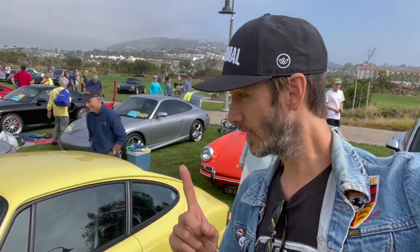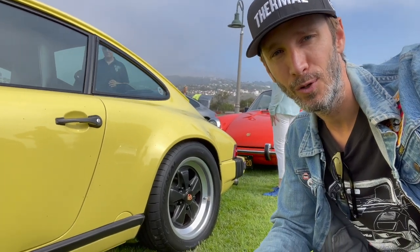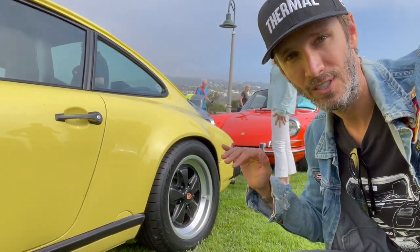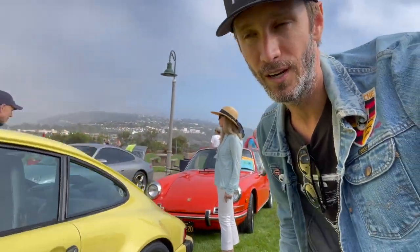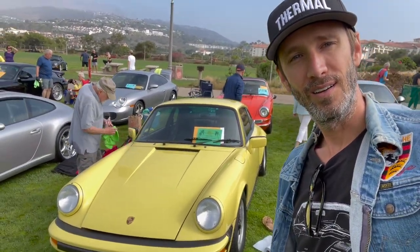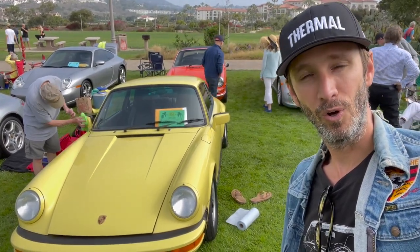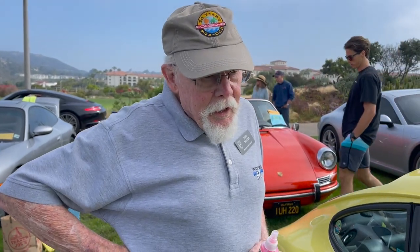So this color is actually called Summer Yellow. It's a one-year only color — what the owner told me — and it's been lowered in the back just a little bit. He said it was a little too low when he got it and raised it up, so it's actually at a perfect Euro height now. Looks really good. I feel like this color is more of a 70s color, but it was made in '87. Very, very cool. Only about five of these were made in this color.